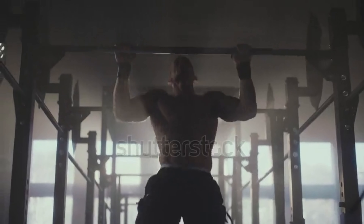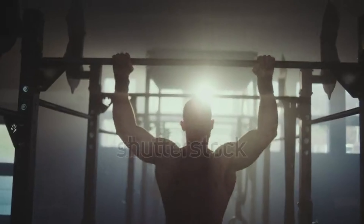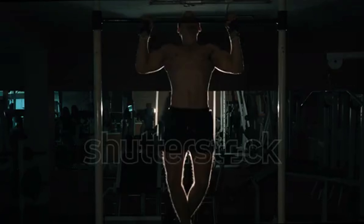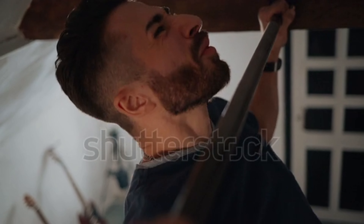As a compound movement, pull-ups engage multiple muscle groups, leading to increased calorie expenditure. Incorporating pull-ups into your routine contributes to overall fat loss. They also strengthen your upper back and shoulders, promoting better posture. Proper posture enhances your overall appearance and confidence.